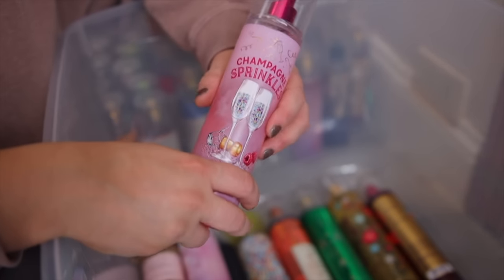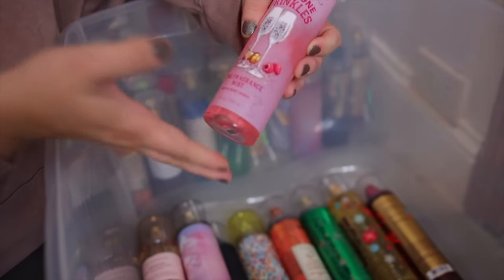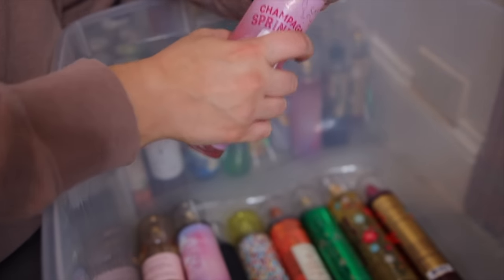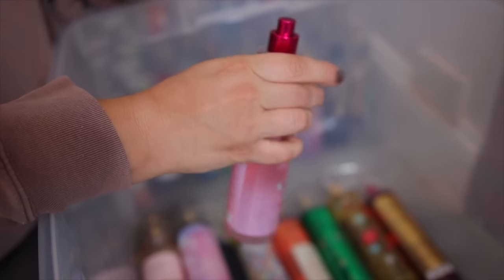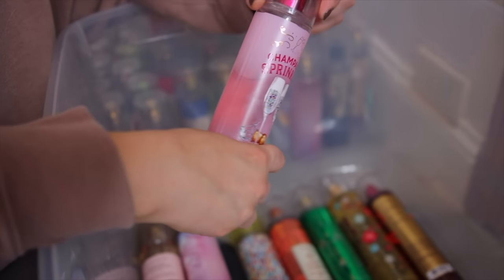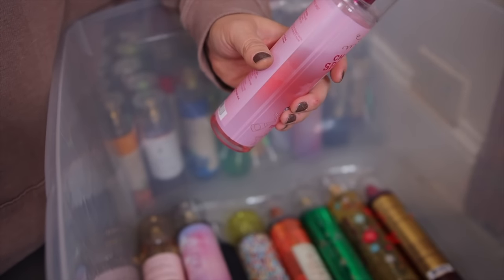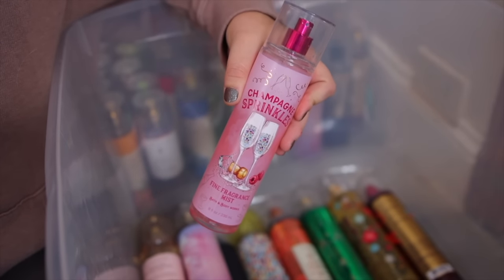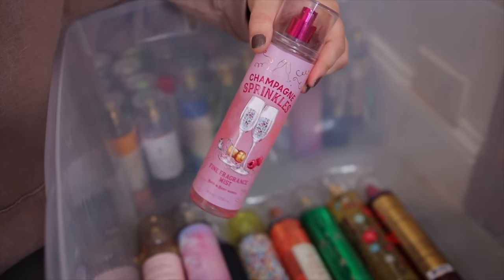Now this one is definitely one of my all-time favorites — I really need them to bring this back. This is Champagne Sprinkles. This smells so good — it smells to me like raspberry frosting on a vanilla cake. I can't get enough. It has sparkling champagne, raspberry icing, and rainbow sprinkles. Highly recommend picking this one up if you don't own it already and you love sweet raspberry scents.